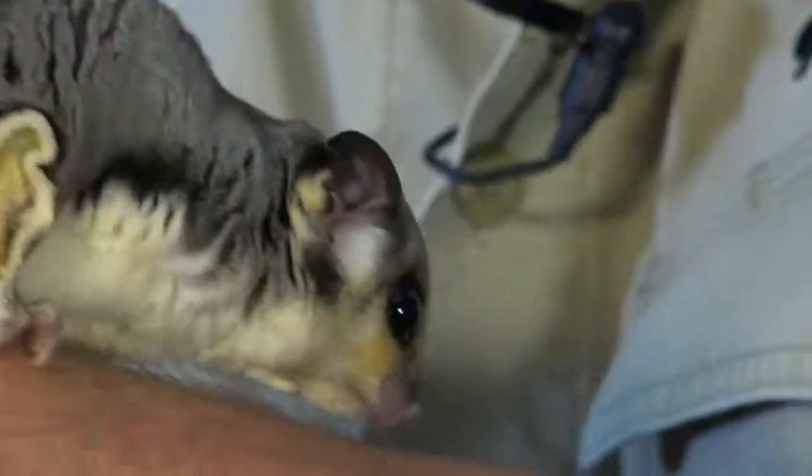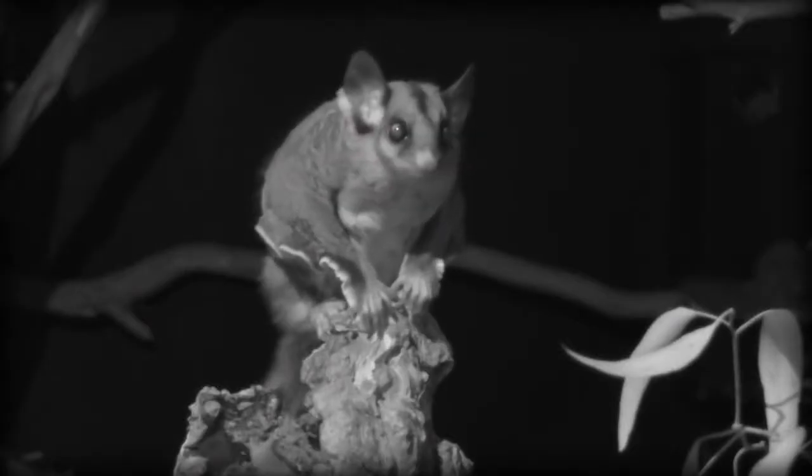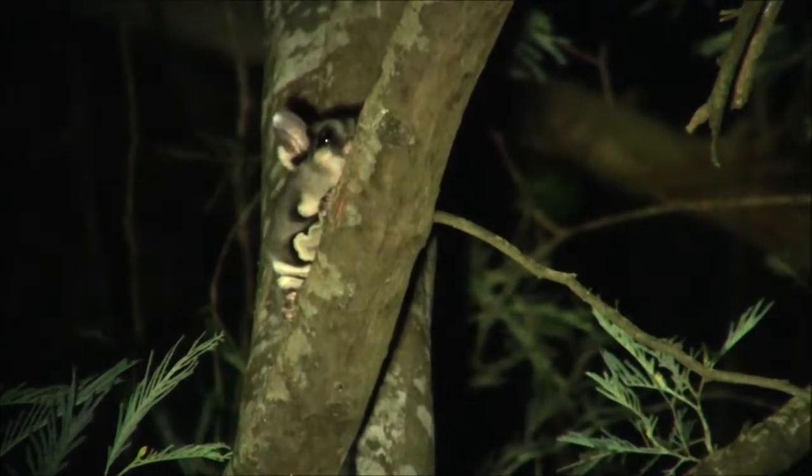As you can see by Ace's big round eyes, he's a nocturnal creature. That means he only comes out during the night. Through the day he sleeps in the safety of the hollow in the gum tree.